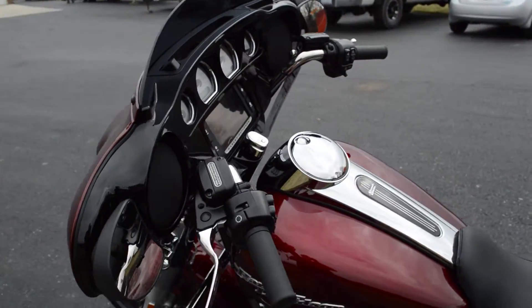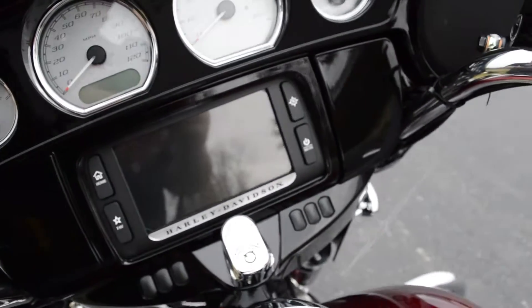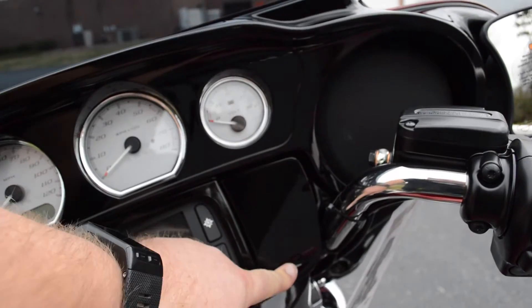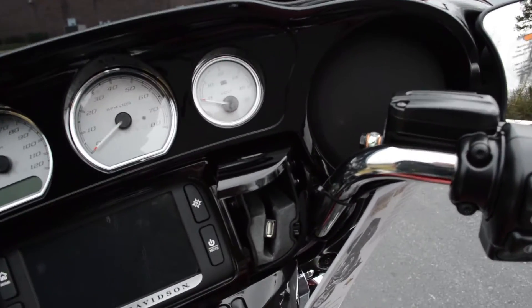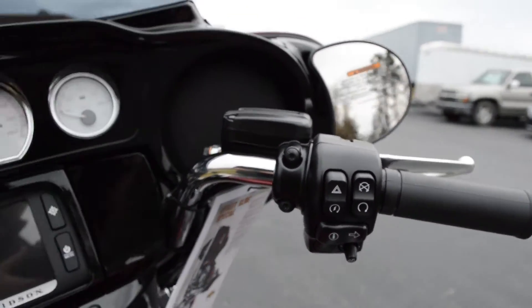Resulting in a smoother ride. We've got the Boombox 6.5 GT infotainment system with touchscreen, navigation, gloss black painted inner fairing, and jukebox where you can plug in your favorite device and control it with your thumb joysticks.